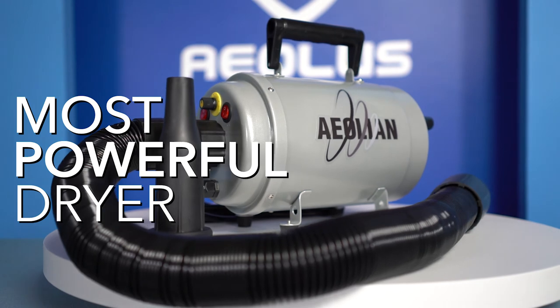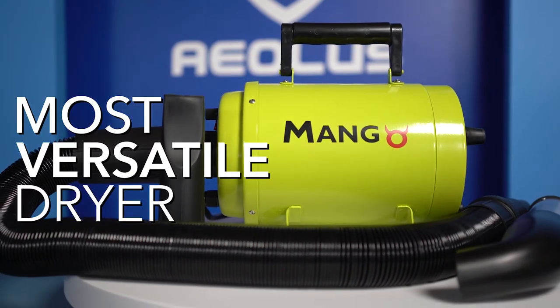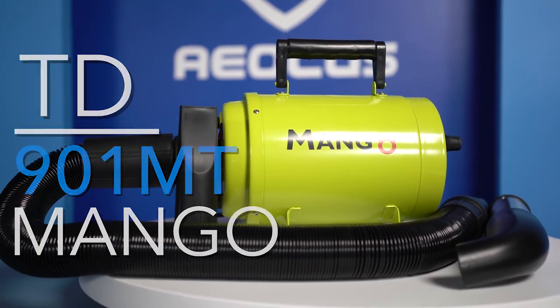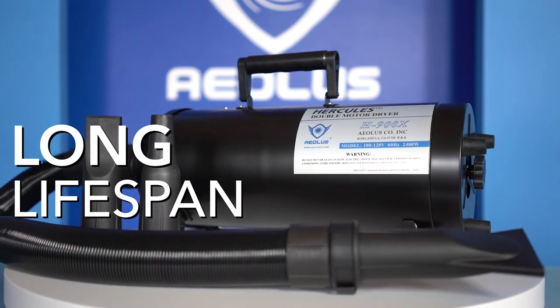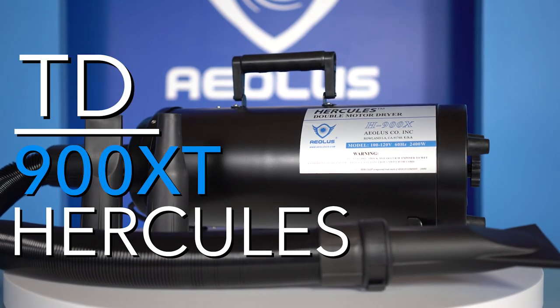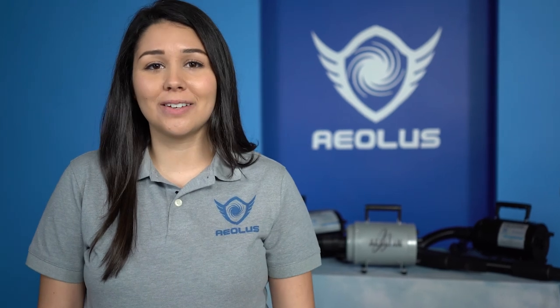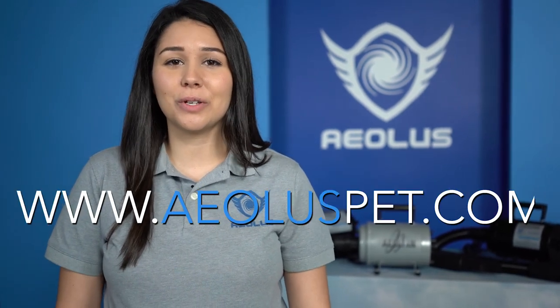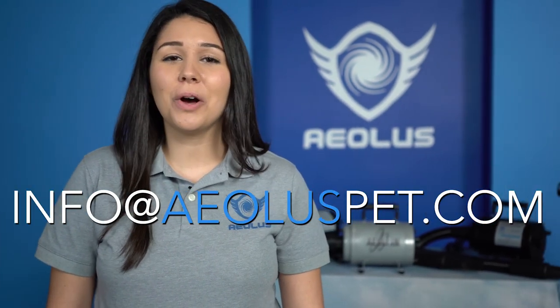Whether you're in need of the most powerful dryer on the market — the Aeolian — or the most versatile — the Mango — the most cost-effective — the Cyclone — or the one with the guaranteed longevity of life — the Hercules. For more information, including pricing, visit us at www.aeoluspet.com, or follow us on social media at Aeolus Pet, or email us at info@aeoluspet.com. We look forward to setting you and your business up for success.